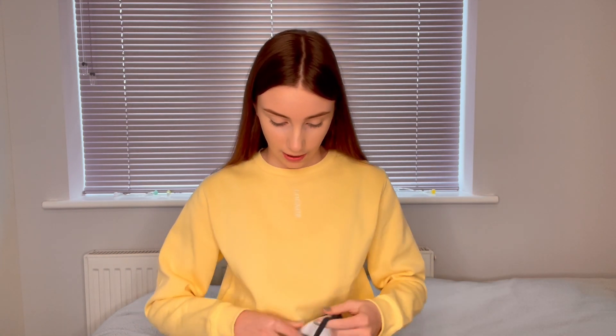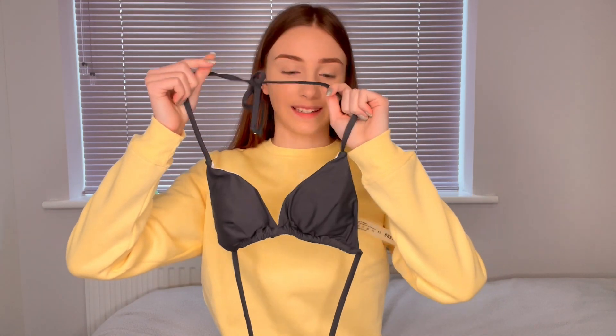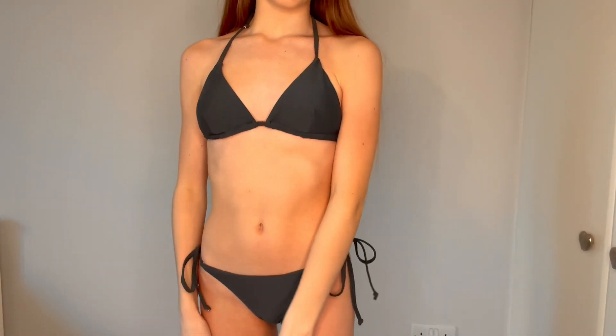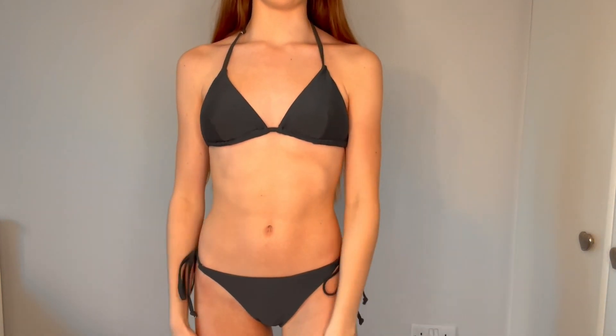The next bikini is this dark grey one. It's got a triangle top that ties up, and the bottoms also tie up. This is what it looks like on and I actually don't have a bikini in this colour, so I'm really excited to be able to wear this.